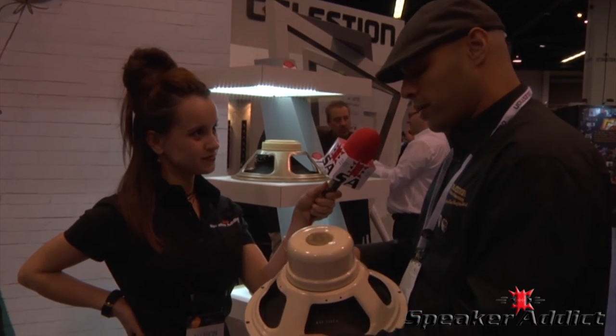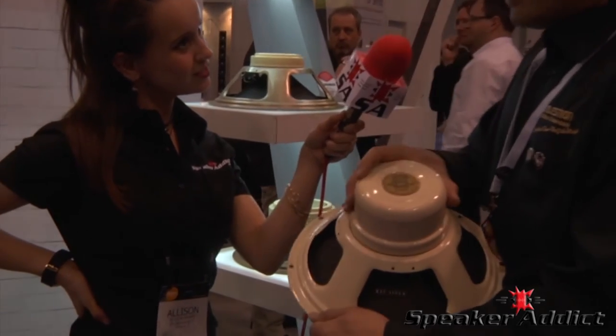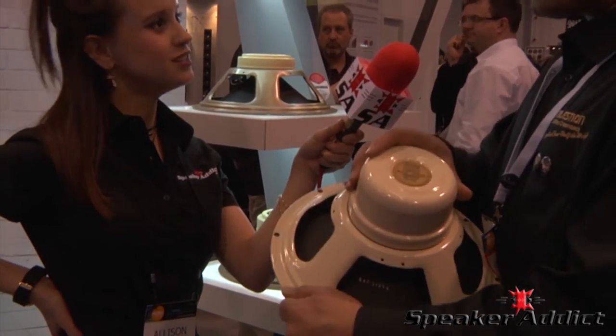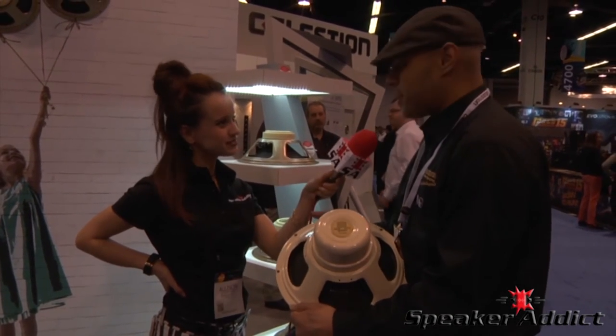Last year we came out with the 90-watt Cream. We took what we learned with the M and H Creambacks and employed it with our Alnico motor, and the result was really interesting. You get a little bit of a modern flavor, but the core of its voice is very true to the original 15-watt Blue.